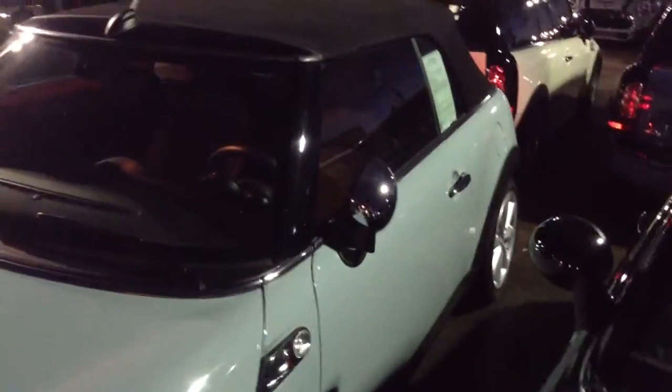Hey Amanda, it's Ryan here from Shomp Mini. Here is the ice blue convertible. This is the 2014. I apologize, it's a little bit dark here right now, but I'm going to do the best that I can.